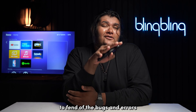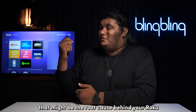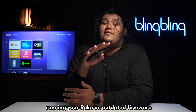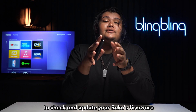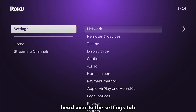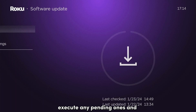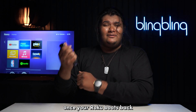Another effective way to fix the bugs and errors that might be the root cause behind your Roku freezing is to update its firmware. Running your Roku on outdated firmware can cause issues like this to crop up frequently. To check and update your Roku's firmware, once you can access the interface, head over to the Settings tab and select System. Choose Check for Updates to run a manual check for any newer firmware updates. Execute any pending ones and wait for your device to complete them. Once your Roku boots back, check for the issue.